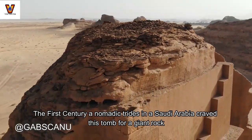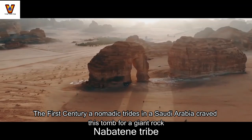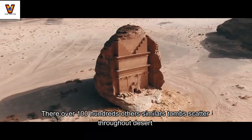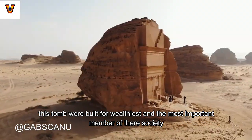In the first century, a nomadic tribe in Saudi Arabia carved this tomb from a giant rock. There are hundreds of other similar tombs scattered throughout the desert. These tombs were built for the wealthiest and most important members of their society.